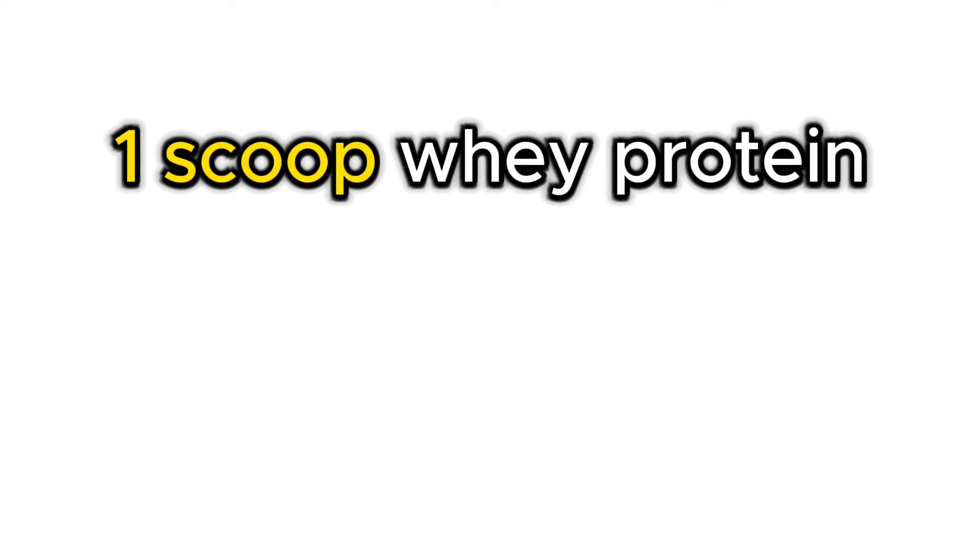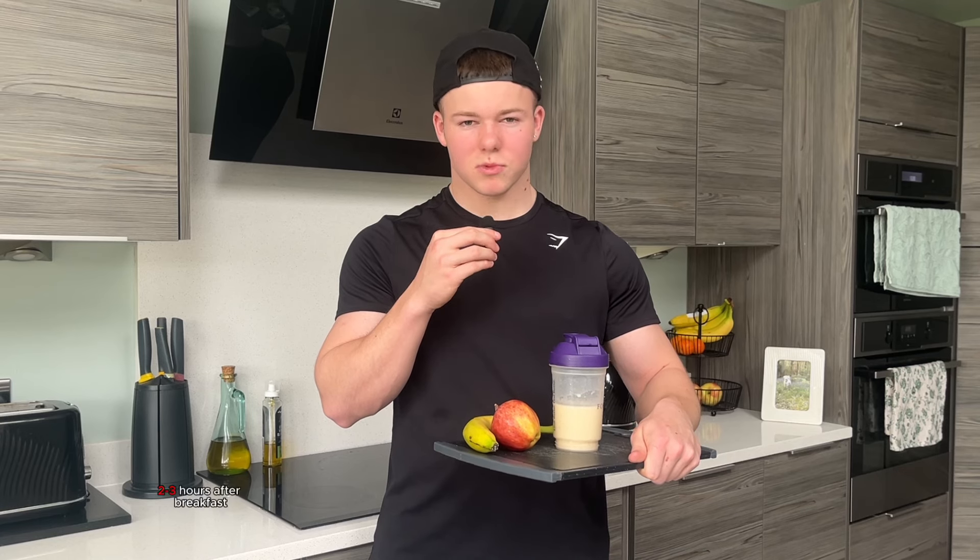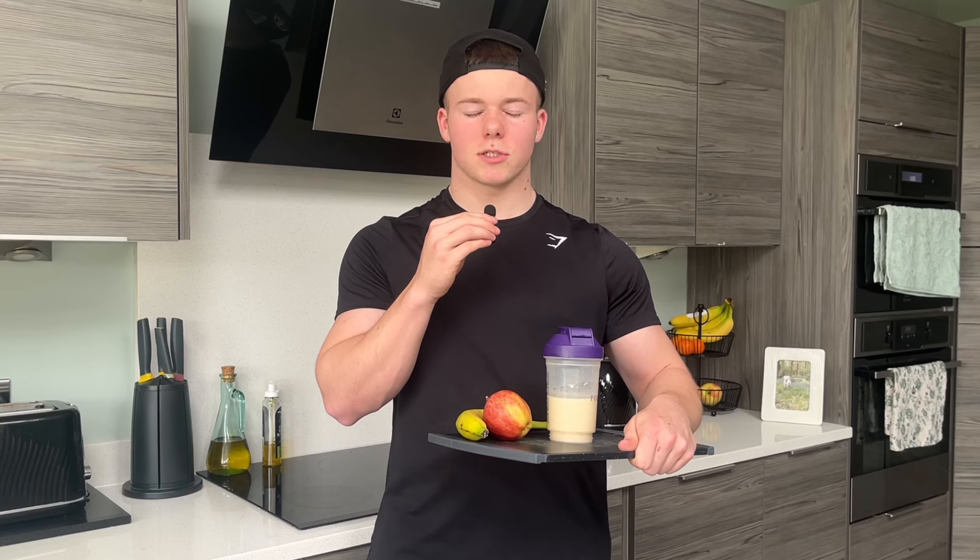That's it for the main meals. But if you're serious about building muscle, you're going to need some more calories and protein throughout the day. So these are some snack options you could have in between meals whenever you like. The first snack is one scoop of whey protein powder, an apple and a banana. I like to have this 2-3 hours after breakfast, but you can have it whenever you like. Whey protein powder is a useful supplement when you're trying to build muscle — it's a cheap, high quality source of protein that usually tastes pretty good. Having some fruit at the same time is a really good way to top up your energy levels as well as add on a few more calories.